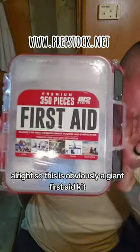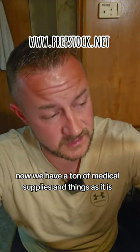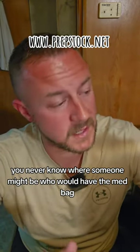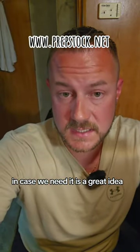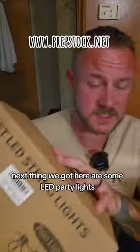This is obviously a giant first aid kit. We have a ton of medical supplies as it is, but you never know what could go wrong or where someone might be when they need the med bag. Having a first aid kit right there in the center of the event in case we need it is a great idea.